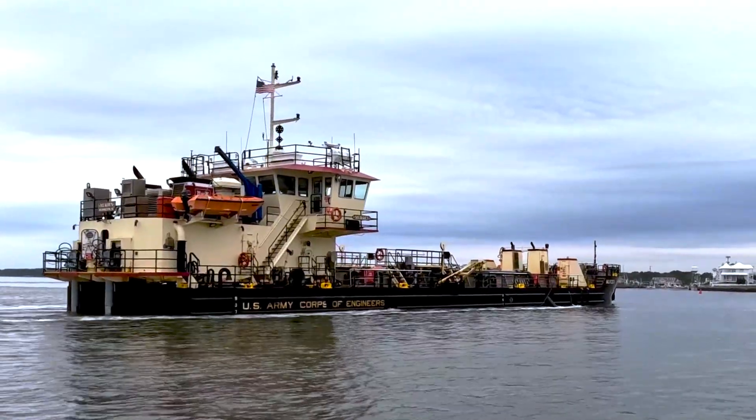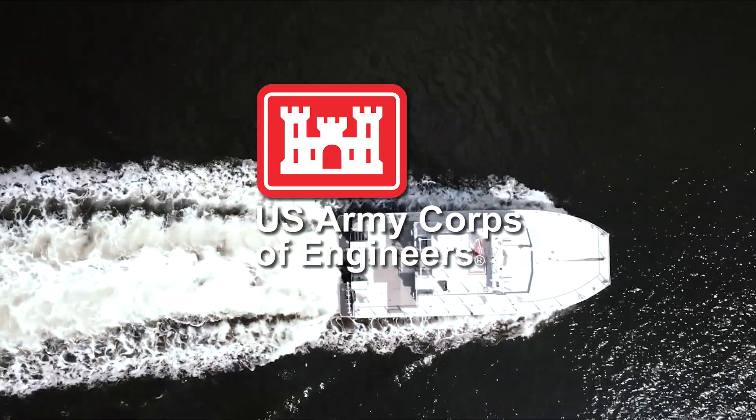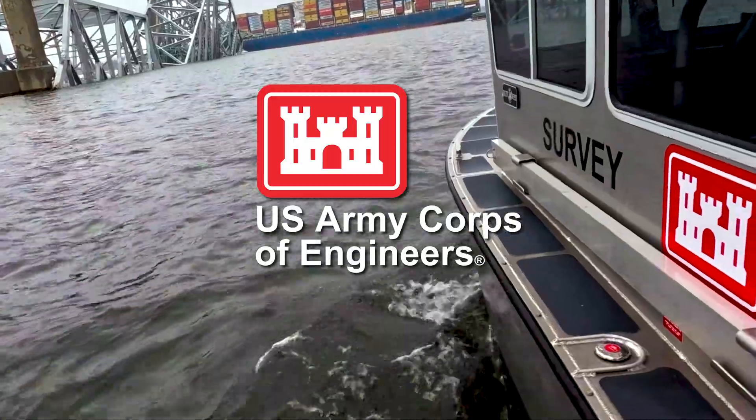At the U.S. Army Corps of Engineers, we don't just maintain waterways — we build the foundation for economic growth, global trade, and national security.